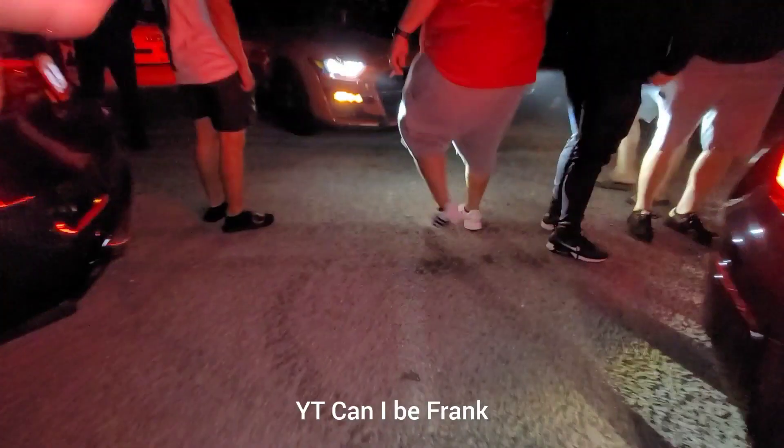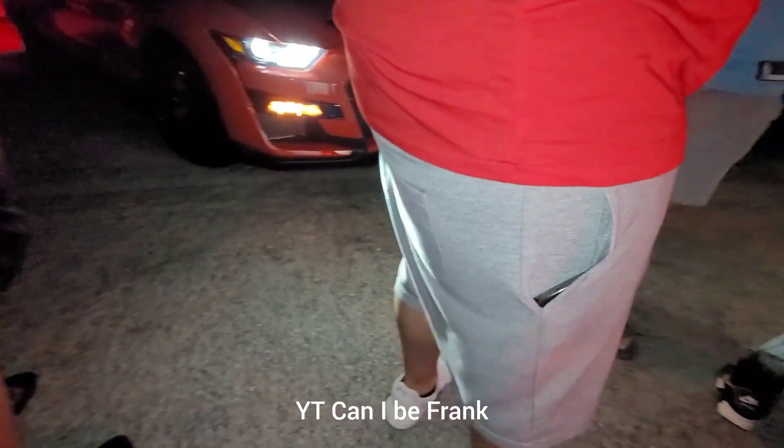This is a new GT500. It's got less than 500 miles on it. Tell them what lane — Shelby on the left.